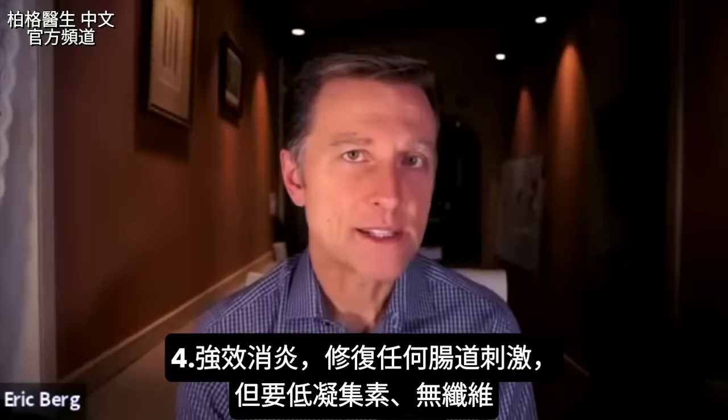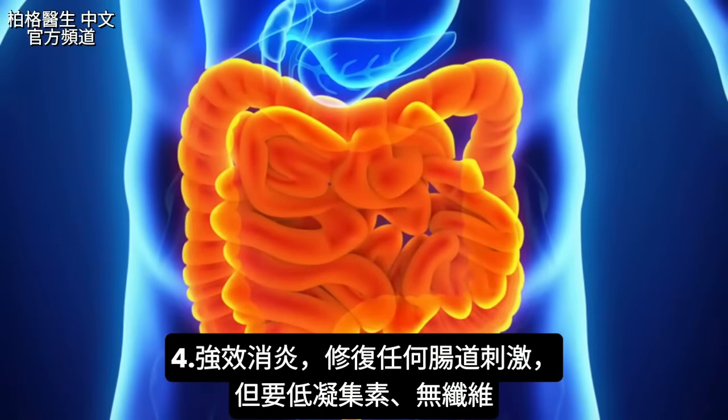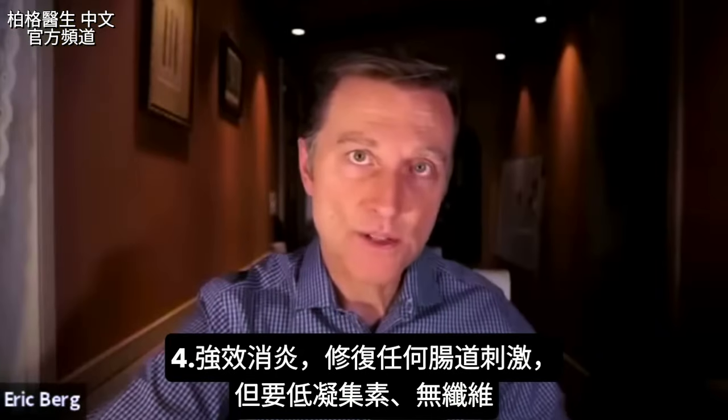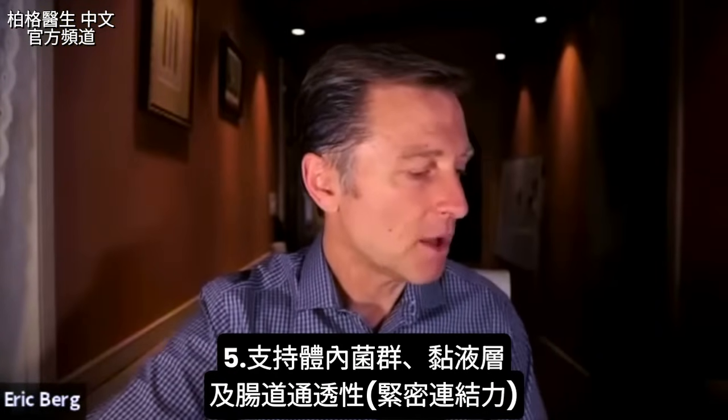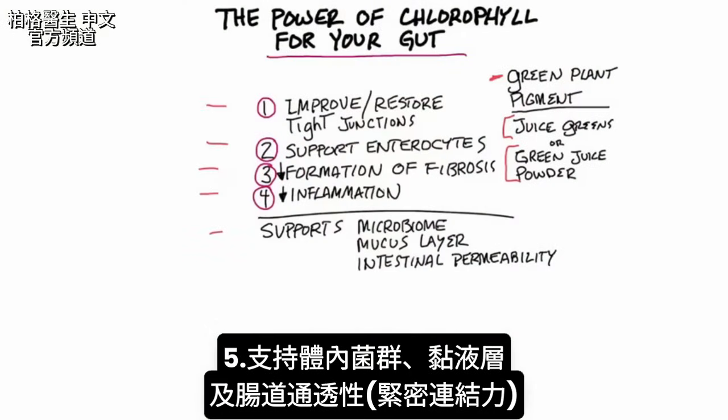That is because chlorophyll is a very powerful anti-inflammatory. So anything that is irritating your gut lining, chlorophyll can be a great therapy — as long as the lectins are on the low side and there's no fiber. Chlorophyll can also help support the microbiome, the mucus layer, and intestinal permeability, which relates to those tight junctions I already talked about.